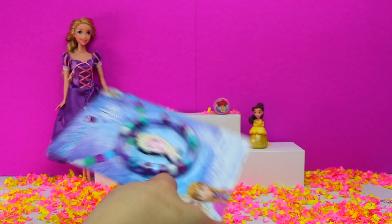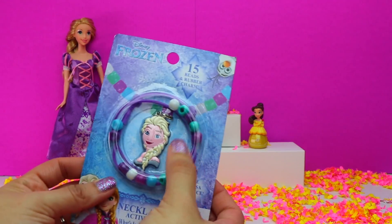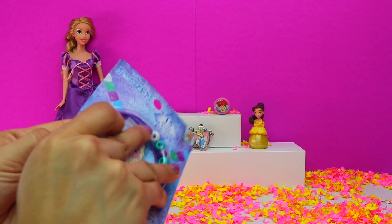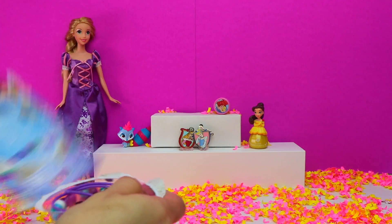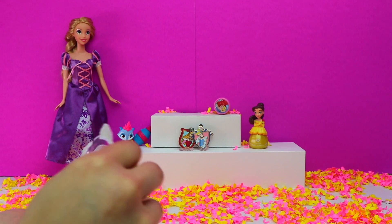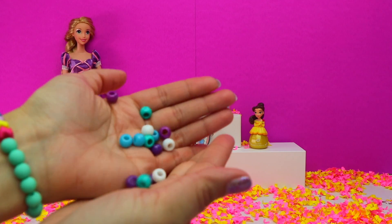Check it out! It's a Frozen Necklace Activity Set featuring Elsa. This kit includes 15 beads and one rubber charm. Here's the rubber string for our necklace, the Snow Queen Elsa charm, and the 15 colorful beads.